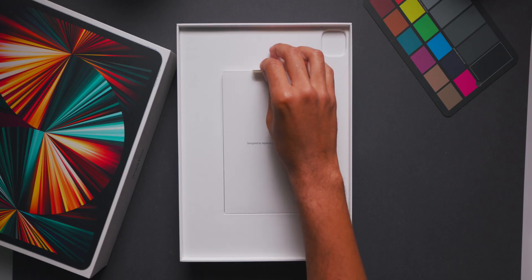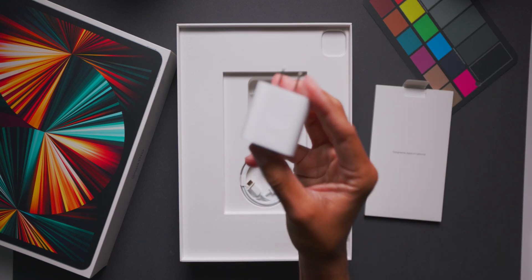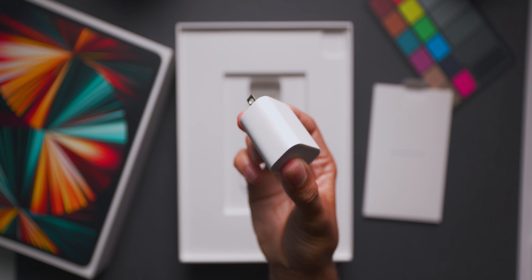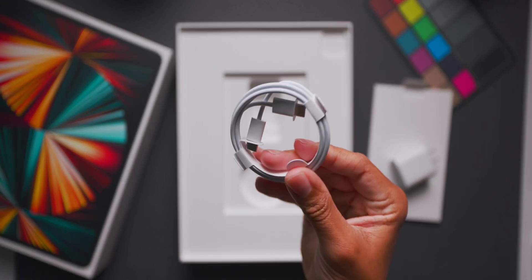The unboxing experience was exactly the same as last year, so nothing really new there. But obviously, as previously mentioned, there's a ton of stuff going on internally, which makes this new iPad Pro a very interesting new release.